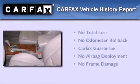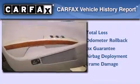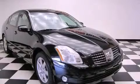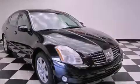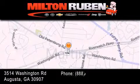Not to mention that this car qualifies for the Carfax buy-back guarantee. This vehicle won't last long at this price. Call and arrange a test drive now. Come experience the Drive Baby advantage here at the Milton Rubin Superstore.